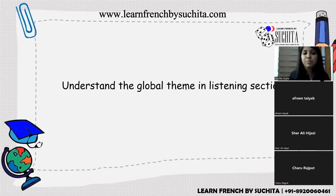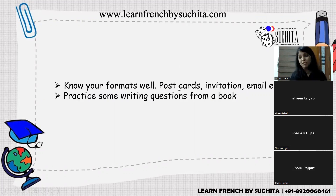Personal tip three: know your writing formats well. In the writing section you may get postcard writing, invitation writing, or email writing. You must know the correct formats, just as we learned in English. The book 'Réussir le DELF' clearly lists all these formats and provides good practice questions.